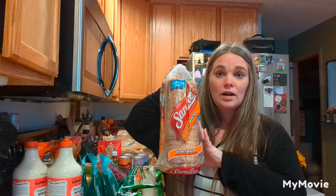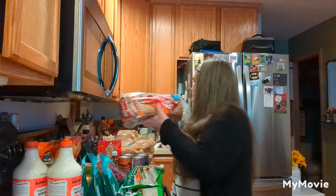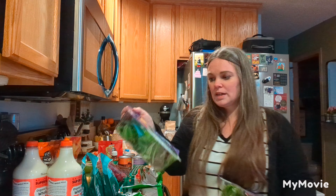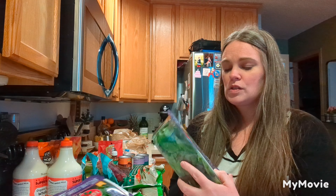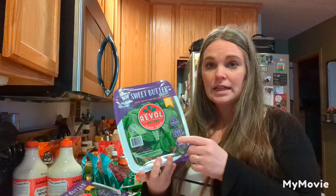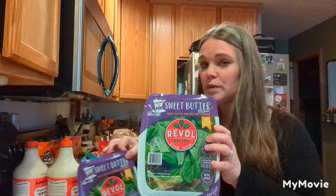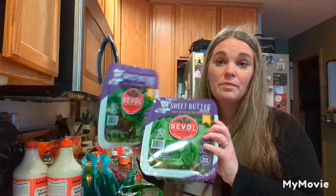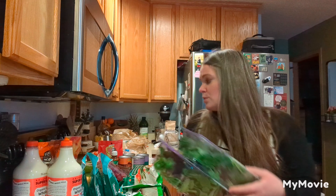My son needed some more of his bread. And then I picked up two things of the sweet butter lettuce. I really like this lettuce — this brand we do buy from at Costco. They have a spring mix, but I wanted to get some of the butter lettuce, so I picked up two of those.